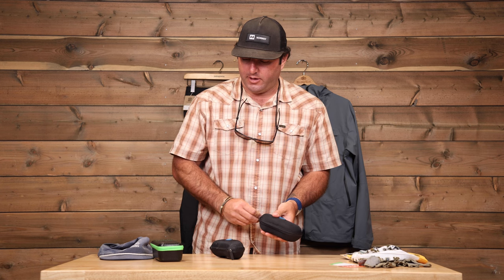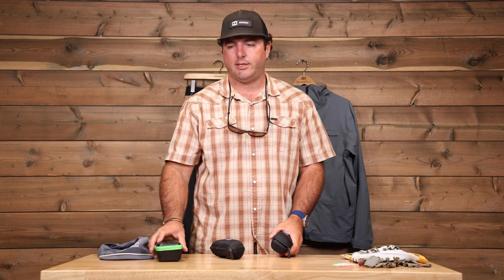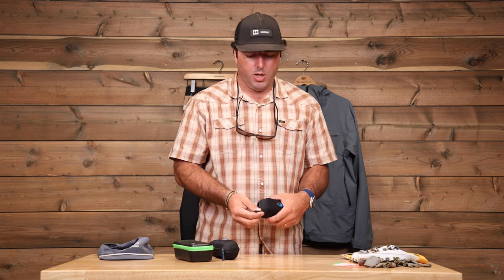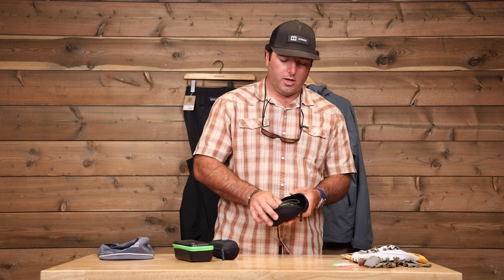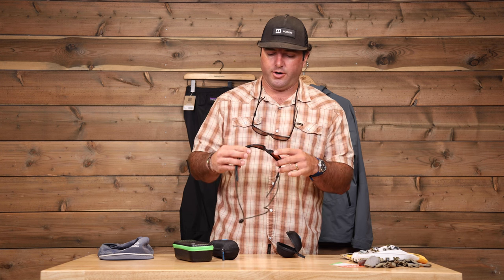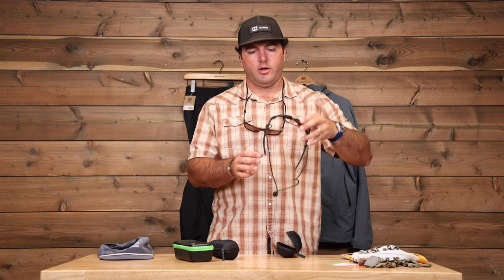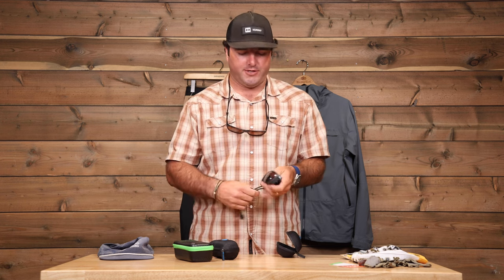Sunglasses — definitely a couple pairs is good. Get something high quality and polarized, whether it's Smith, Costa, or Bahio — something reputable. I'd say it's probably not the best idea to get gas station polarized sunglasses for your flats fishing trip. Different lens colors — probably the most important and versatile is going to be an amber lens, an amber-copper base for bright light, covering about 90% of your fishing scenarios.